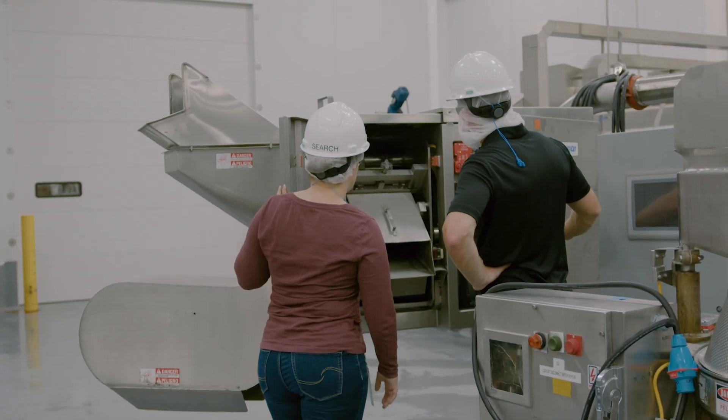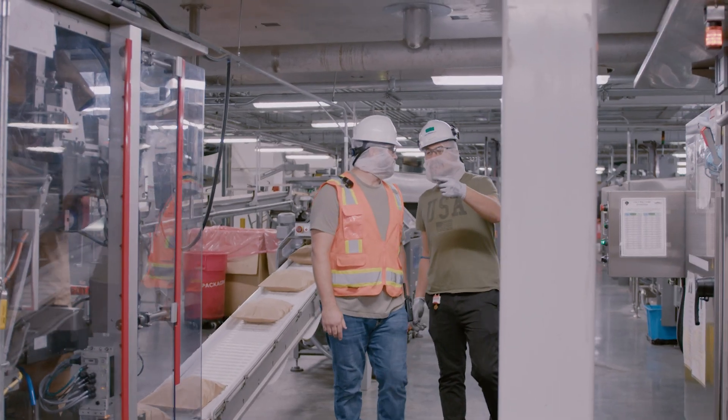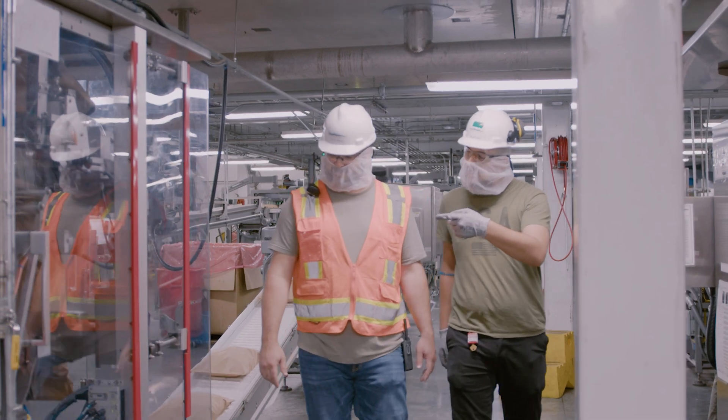There's a huge demand for industrial electrical technicians. Any manufacturing plant has equipment — like we mentioned earlier, everything runs on electricity. So an industrial electrical technician is in high demand in many different fields, many different sectors.